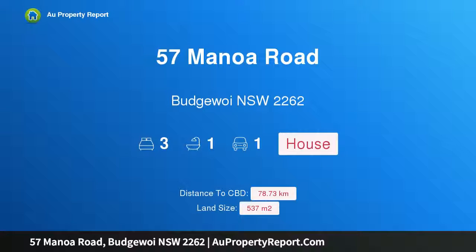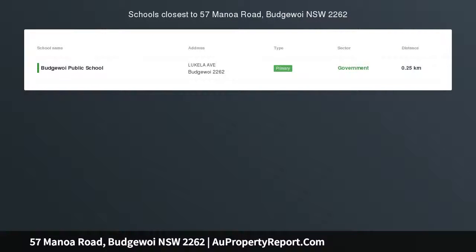Hi, I am glad to introduce property 57 Manoa Road, Budgewoi, NSW 2262. Perfect first home or investment.